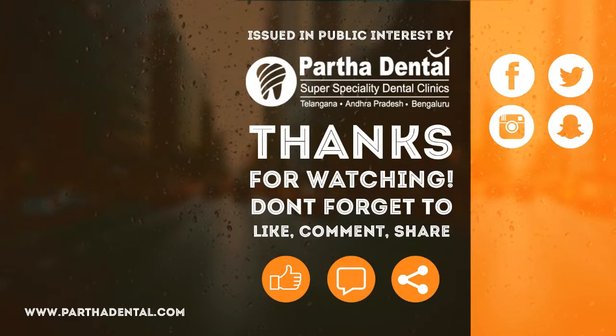Friends, if you have any smile concern, I'm not worried about your parents.